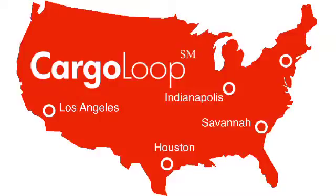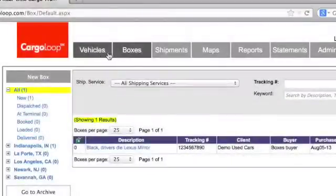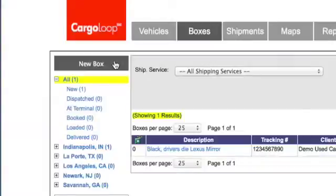In the next several steps, I will show you how to fill in the necessary information on the boxes tab. Start by clicking the boxes tab at the top of the page — it's located in between the vehicles and shipments tab. Then click on the new box button.